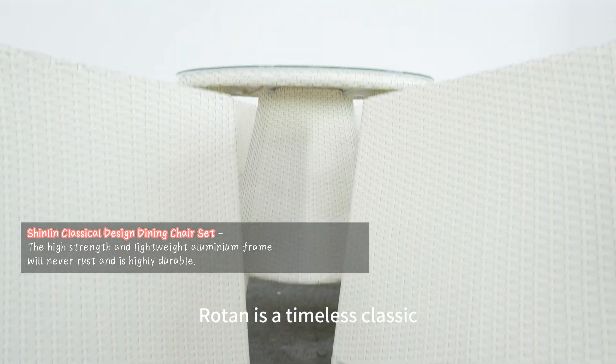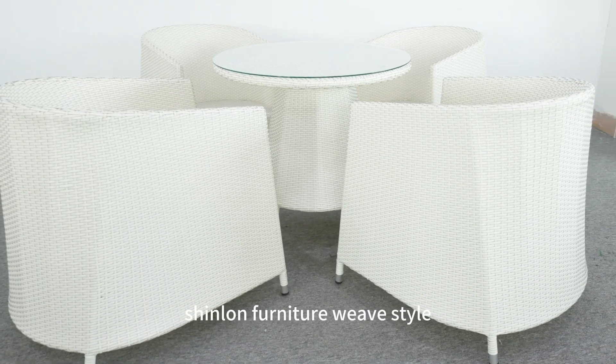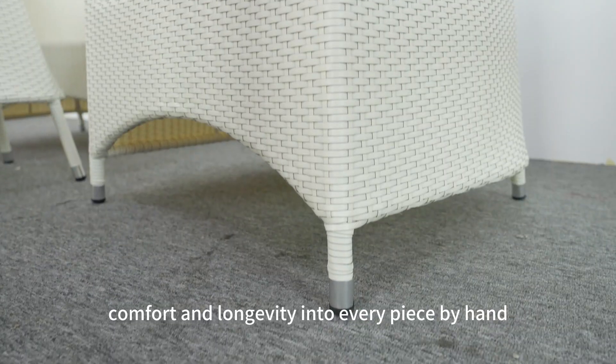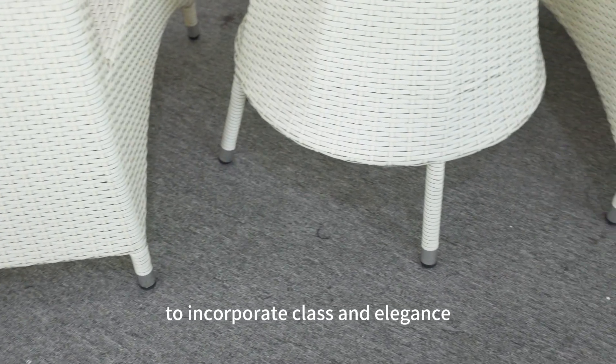Rattan is a timeless classic in the world of outdoor furniture. Shinlan furniture weave style, comfort and longevity into every piece by hand. This classical design is the ideal way to incorporate class and elegance to your dining space.